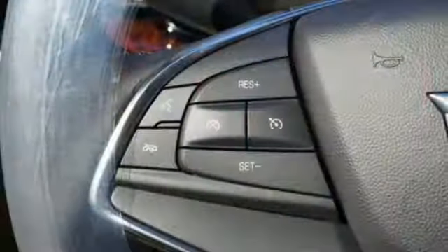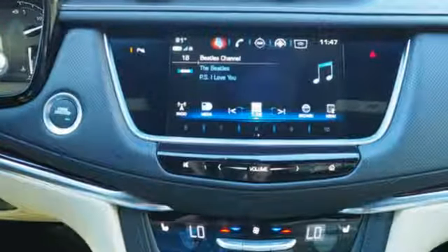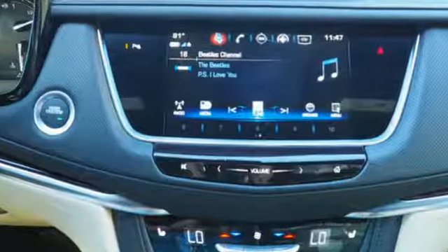Keyless access, adaptive remote start, and climate control. You'll also get heated front seats, a universal home remote, rear park assist, and a rear vision camera.